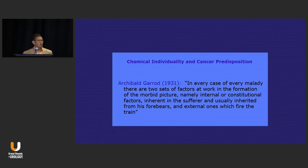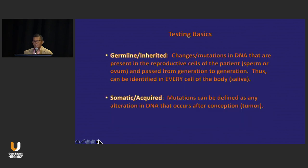There's a quote I found: 'In every case of every malady there are two sets of factors at work — internal or constitutional factors inherent in the sufferer and usually inherited, and external ones which fire the train.' This was in 1931. Basically what he's talking about is that we have germline mutations, which are inherited, and somatic mutations which are acquired.